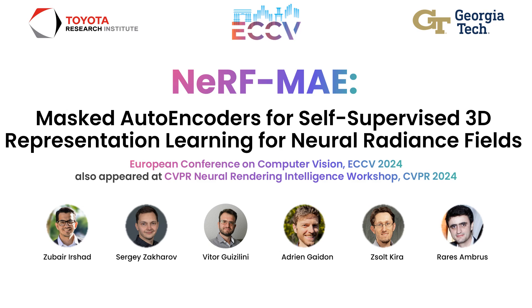This is our ECCV paper, NeRF MAE: Masked Autoencoders for Self-Supervised 3D Representation Learning for Neural Radiance Fields. This work is a joint collaboration between Toyota Research Institute and Georgia Tech.